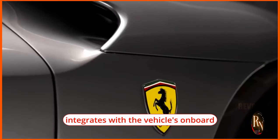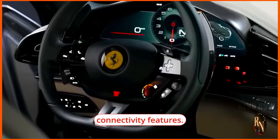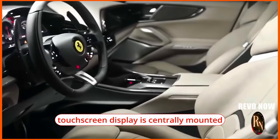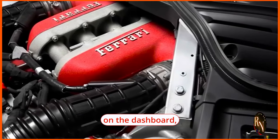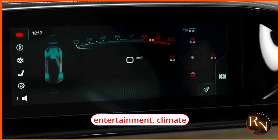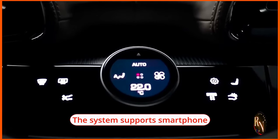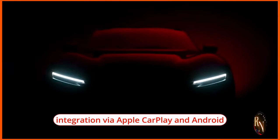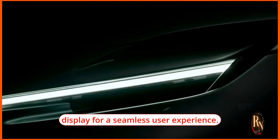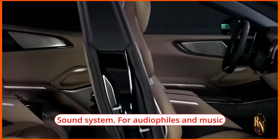The Puro Sangue comes equipped with a cutting-edge infotainment system that seamlessly integrates with the vehicle's onboard systems, providing access to a wide range of multimedia and connectivity features. A large high-resolution touchscreen display is centrally mounted on the dashboard, giving both driver and passengers easy access to navigation, entertainment, climate control, and vehicle settings. The system supports smartphone integration via Apple CarPlay and Android Auto.